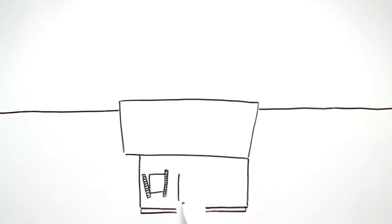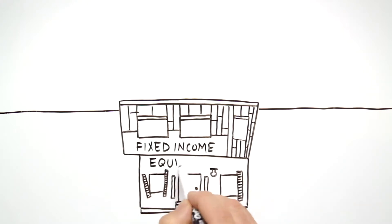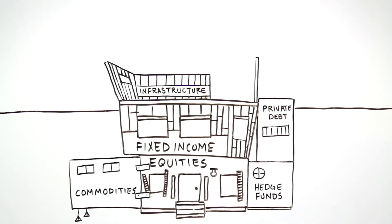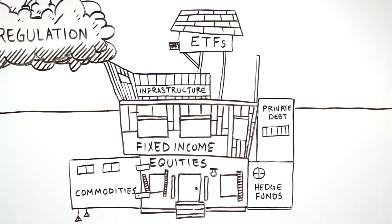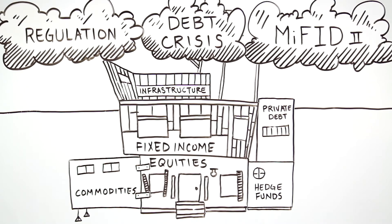After years of reform, the investment industry has adopted a multi-asset class model to best deliver client-expected returns. In a demanding environment, the challenge for firms is establishing the right technology to support these multi-asset strategies.